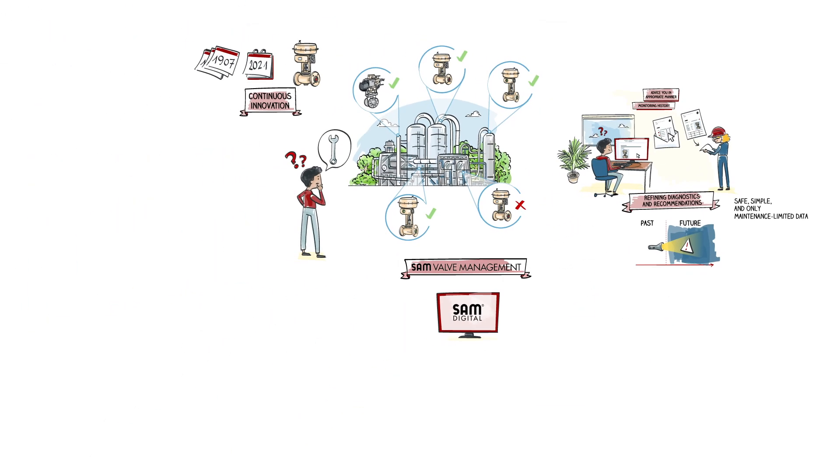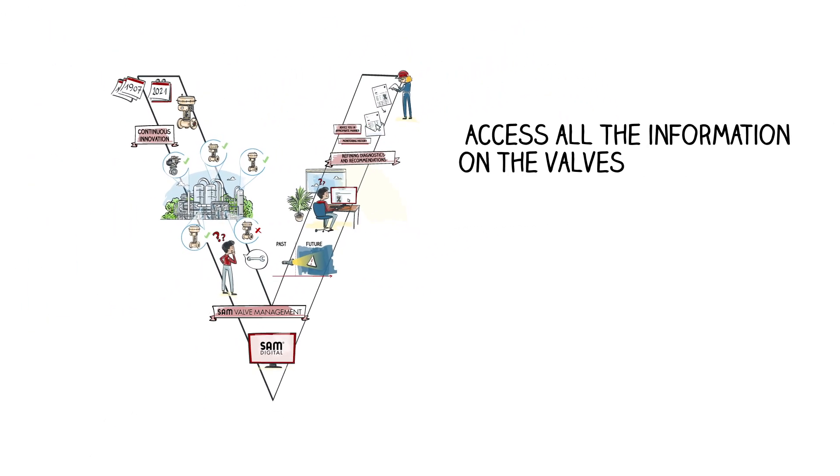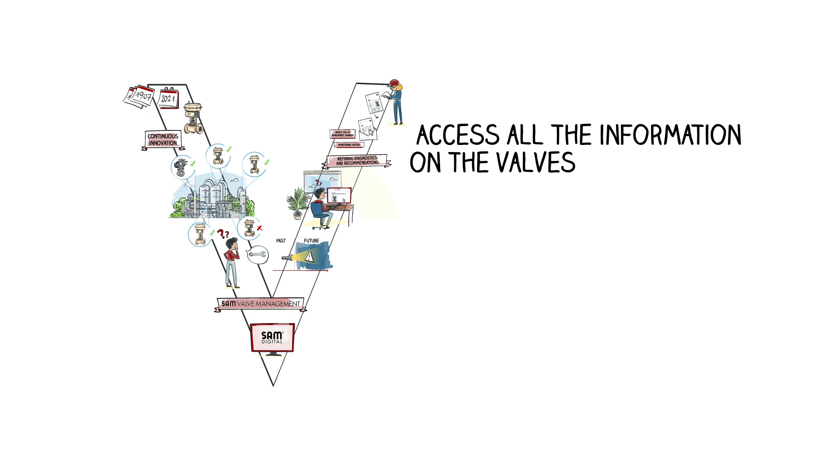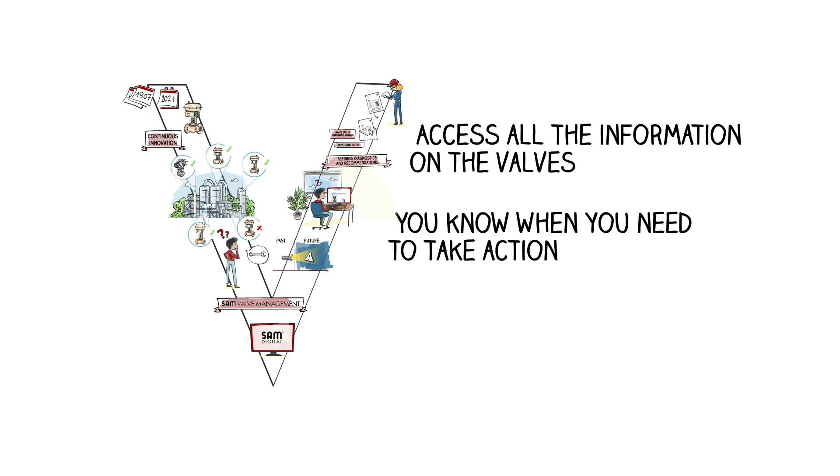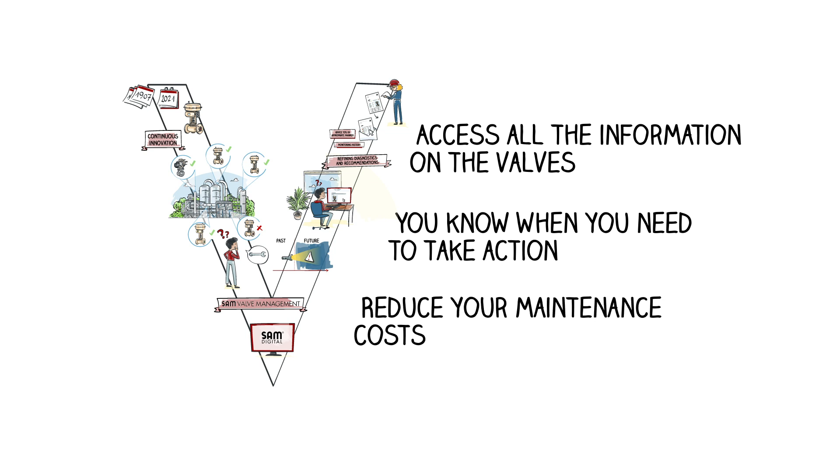SAM Valve Management lets you access all the information on the valves in your installation. You can know when you need to take action and therefore reduce your maintenance costs while knowing that your installation is running smoothly.